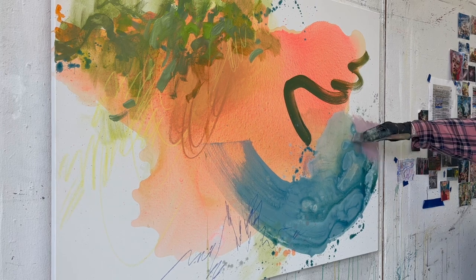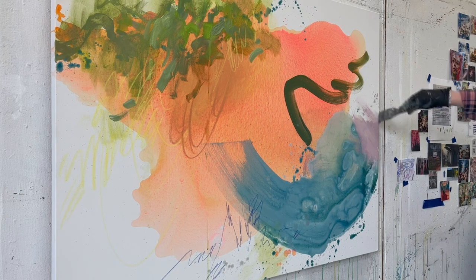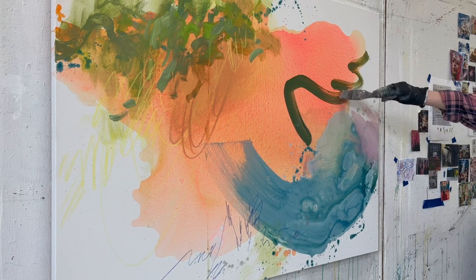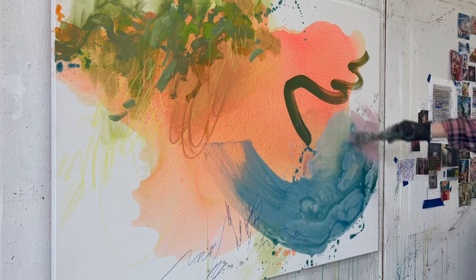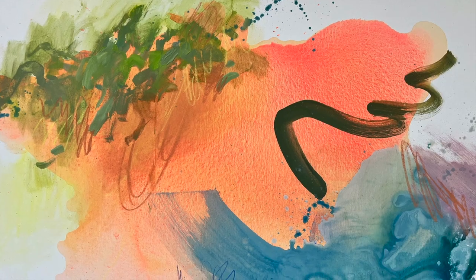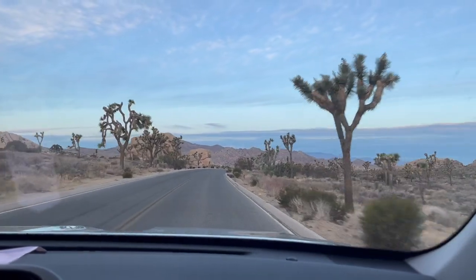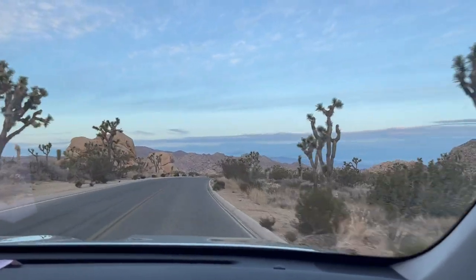What I really love about how this piece turned out is all the different textures I was able to get in there. The color is super bright and vibrant, just like the vibrancy of the desert. There you have it — the inspiring story of Minerva Hamilton Hoyt and her advocacy for the preservation of Joshua Tree National Park. Her dedication and hard work helped ensure that this natural wonder will continue to inspire and awe visitors for generations to come. Thank you for tuning in, and I'll see you in the next video.